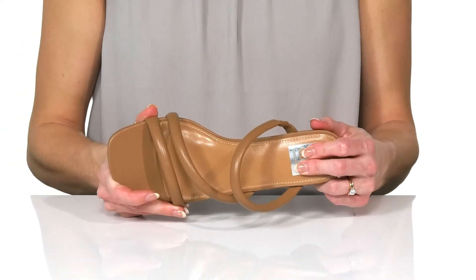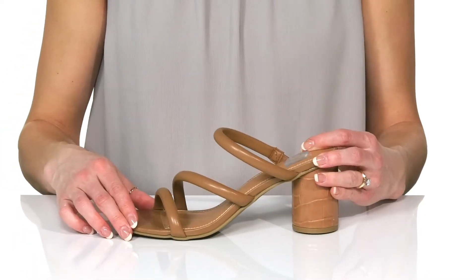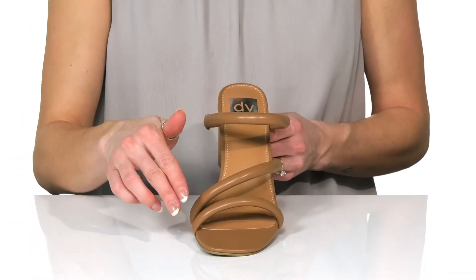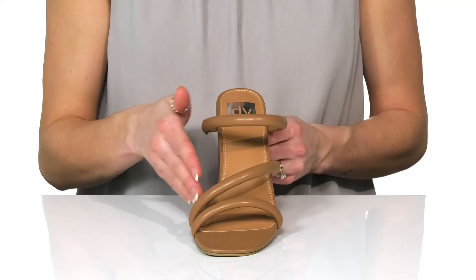You'll feel comfortable with the lightly cushioned footbed and these straps actually have some cushion to them as well. They have a really cool design at the front in an open-toe style.